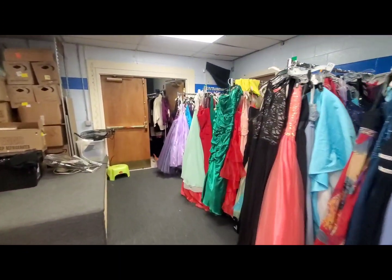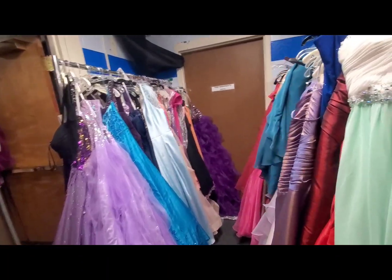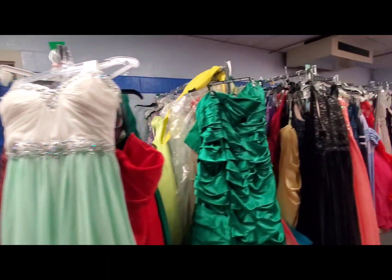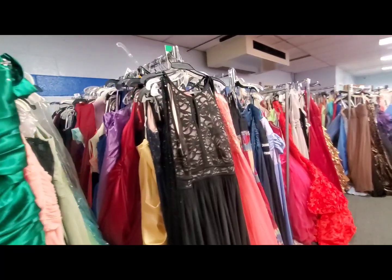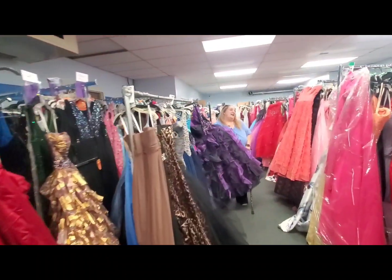I'm just going to do a quick pan over here. We've got so many different colors. Look at this — this makes me want to dress up. We need to have a ball and come dress up! We can definitely help you.